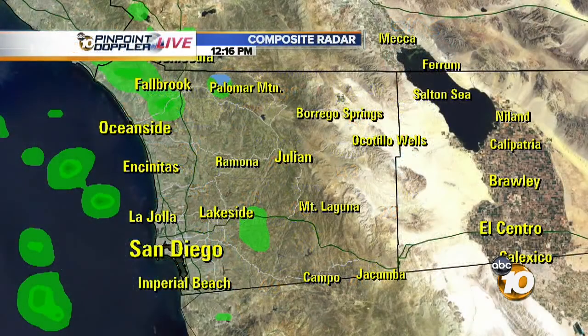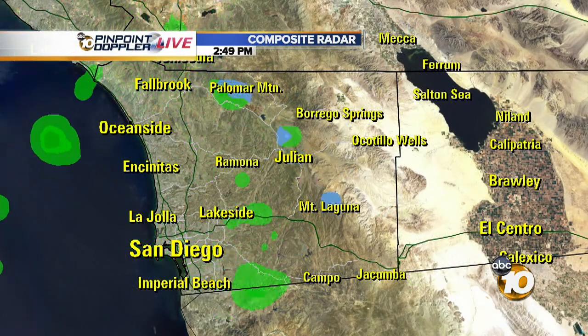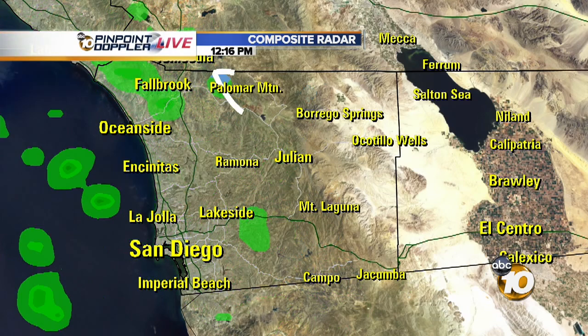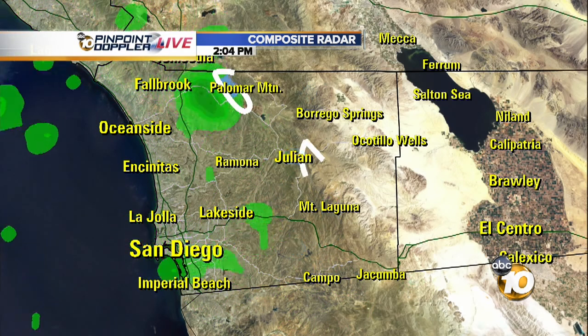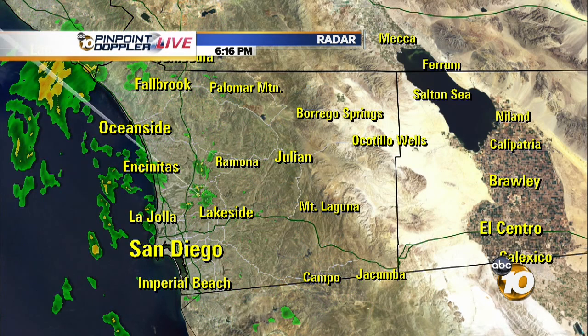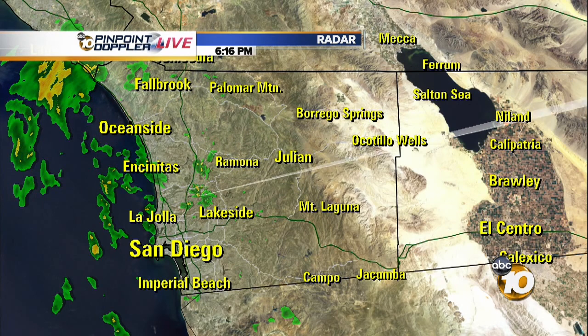Here's a look at Pinpoint Doppler live. Over the past six hours we've had some scattered showers coming through, and notice some of the blue popping up close to Palomar Mountain, Julian, and Mount Laguna — all those shades of blue indicating some snow coming through. As we put the sweeps going around the entire county, you can see some scattered showers just off the coast, and that'll be the story for us as we go through the evening hours.